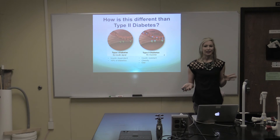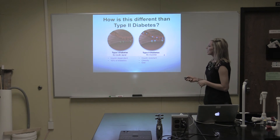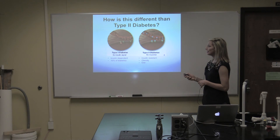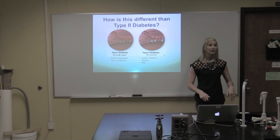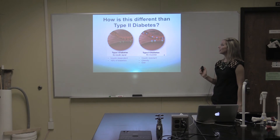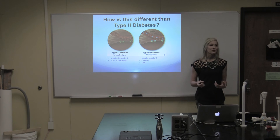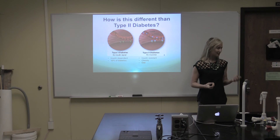Some of you might be thinking: how is this any different than type 2 diabetes? In type 1 diabetes, no insulin is produced, therefore there's nothing capable of binding to the insulin receptors on the outside of the cell, so the cell never gets that signal to allow glucose to move into the body. In type 2, insulin — seen there in blue — is still produced; however, the receptors are insulin resistant. That is why type 1 is typically referred to as insulin dependent diabetes and type 2 is commonly referred to as insulin resistant diabetes.